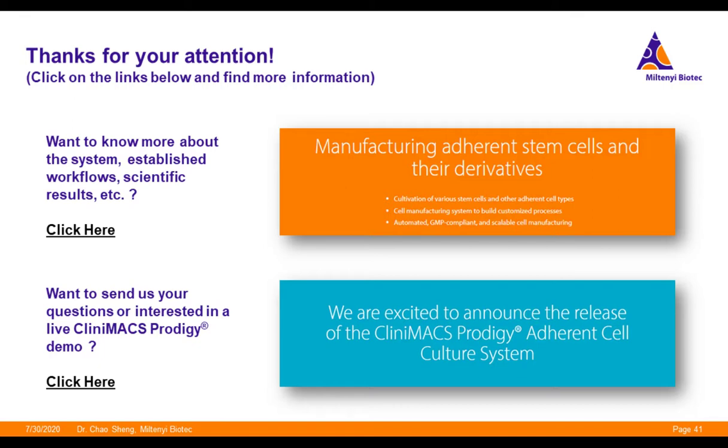Can I use the Prodigy system to differentiate PSCs into other somatic cell types? Differentiation into other cell types may require different media and growth factors, but as long as the differentiation process is adherent, the handling in the adherent cell culture system might be rather similar, and it is likely that it can be adapted and realized in the Prodigy system. If you are interested, please get in contact with us — we would be happy to have more in-depth discussions to judge if and how to automate your specific process on the CliniMACS Prodigy.